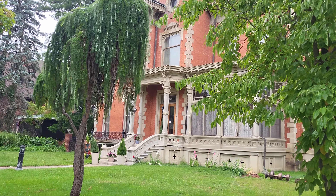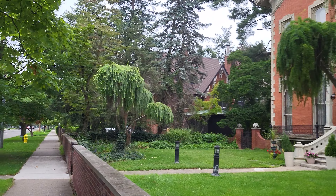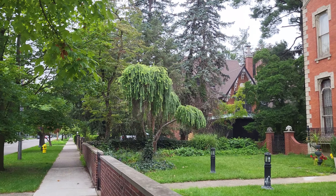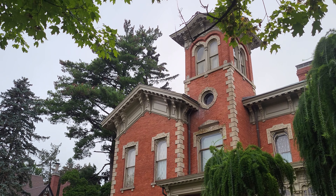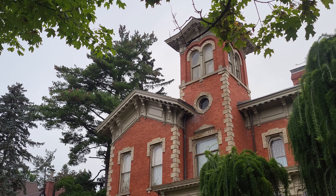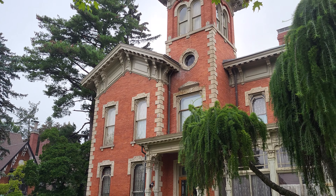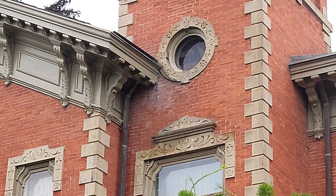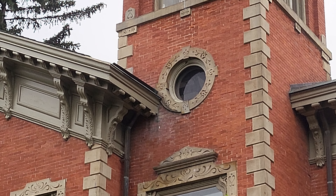We'll go into this a little bit later too when we do the Victorians of Kalamazoo. The William Upjohn house, by the way, has what's known as an ocular window — I've heard that's what they're called because they're round.